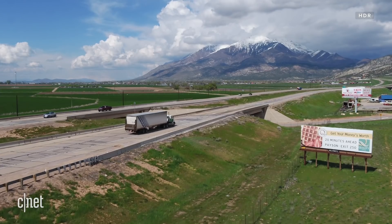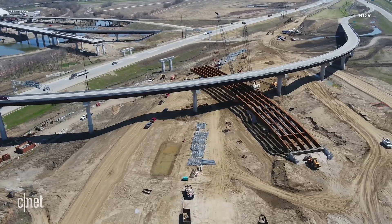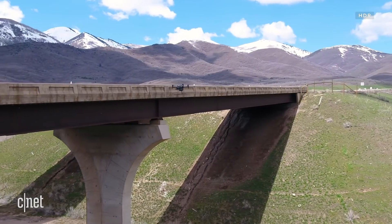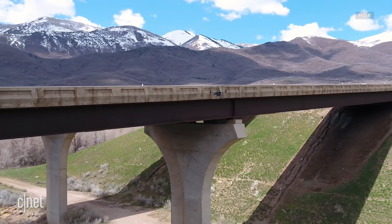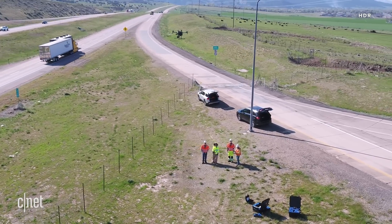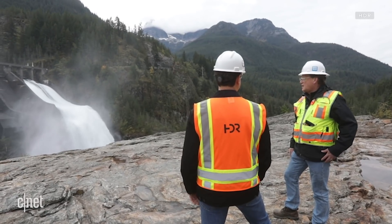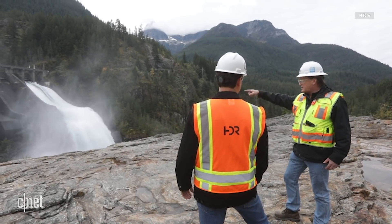HDR has been using drones for the past three years. The program has grown from five pilots to more than 20, who sometimes work alongside subject matter experts who control the gimbal and the screen and know exactly what they're looking for during each inspection.